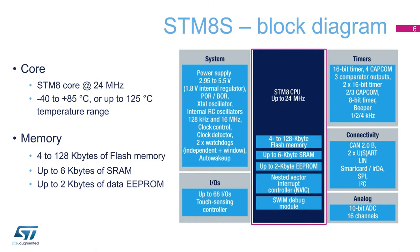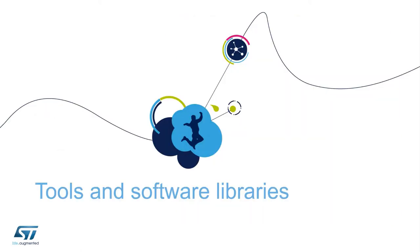The block diagram here shows all the embedded peripherals. The flash memory ranges from 4 to 128 kilobytes. The RAM memory is specified up to 6 kilobytes and the EEPROM memory up to 2 kilobytes.